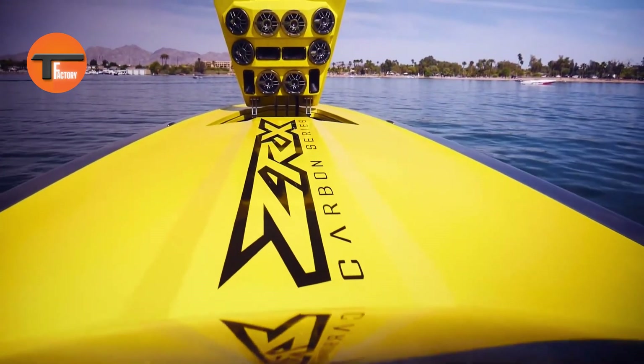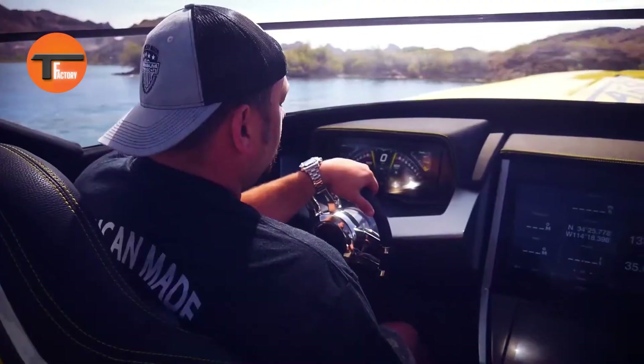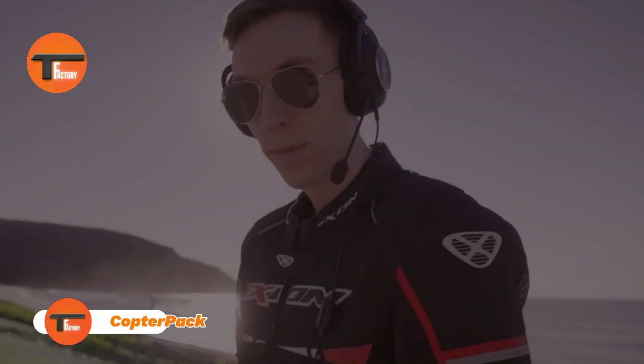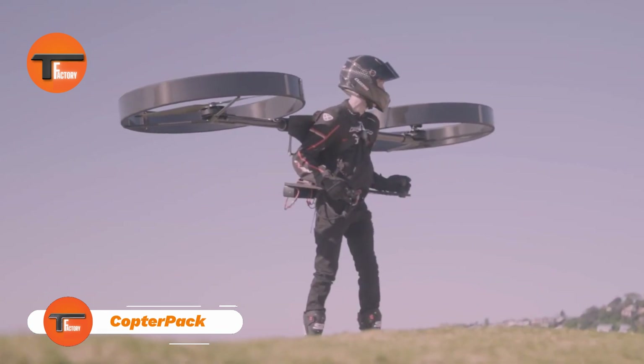Get ready to rev up, hold on tight, and embrace the thrill, because the Adrenaline ZRX-47 is here to redefine your water sports adventure.